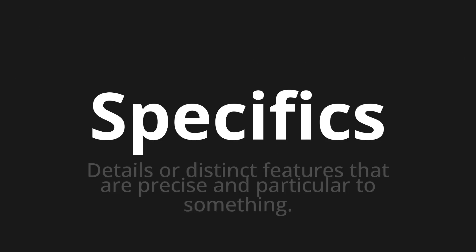Welcome to this pronunciation video. Today we will be focusing on a new word that you might find challenging or intriguing. So let's dive into today's word: Specifics, which means details or distinct features that are precise and particular to something.